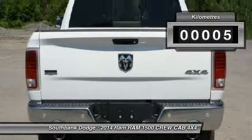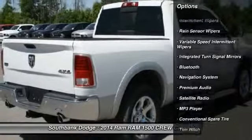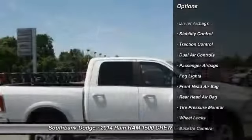Contact South Bank Dodge at 855-865-5123 and see this car firsthand.